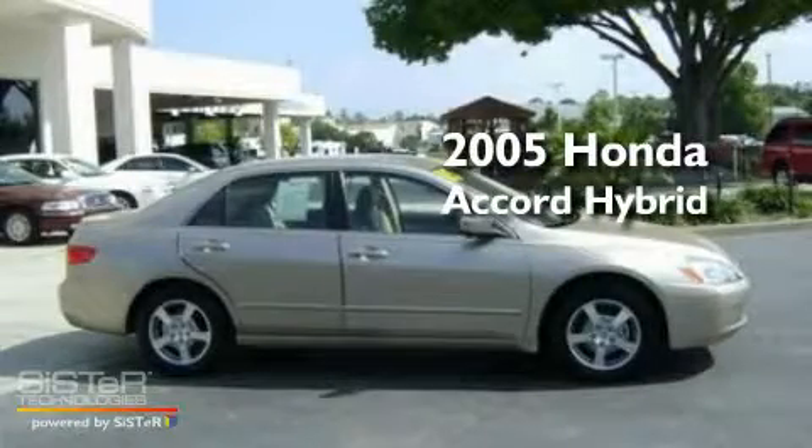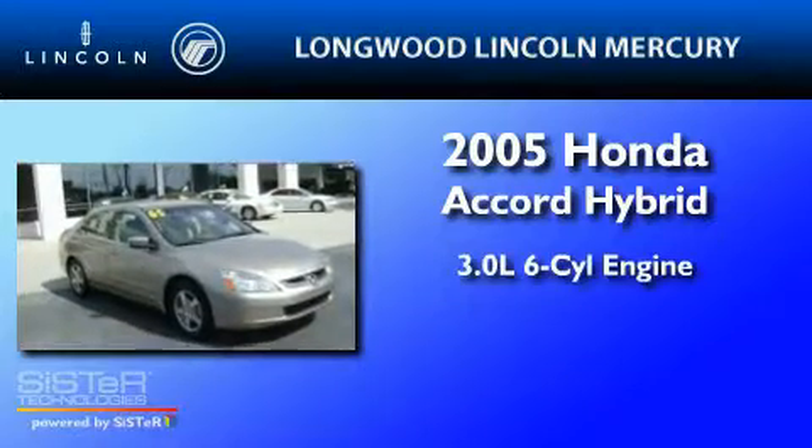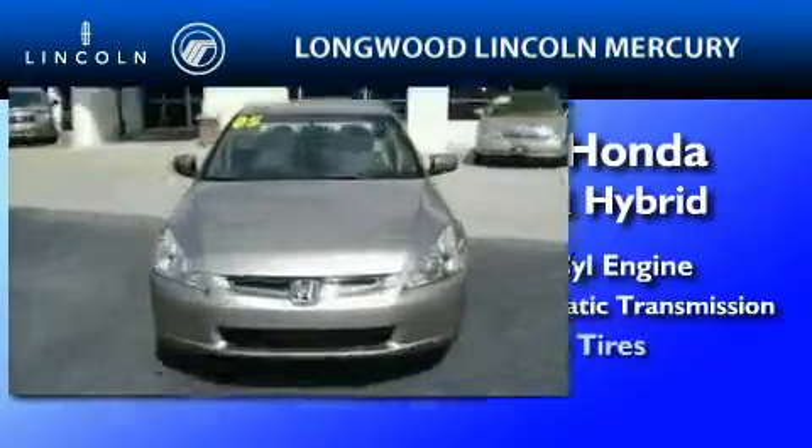This is a 2005 Honda Accord Hybrid. It has a 3.0-liter 6-cylinder engine, a 5-speed automatic transmission, and all-new tires.